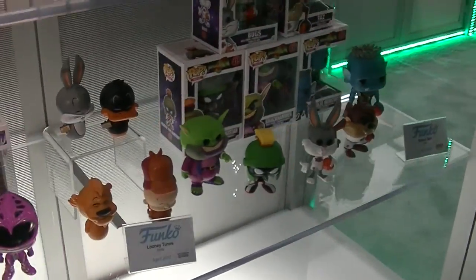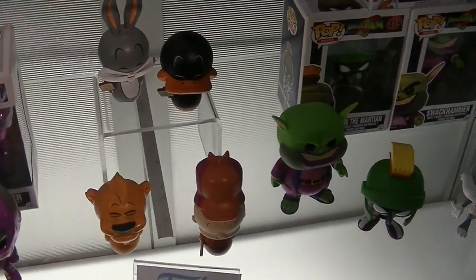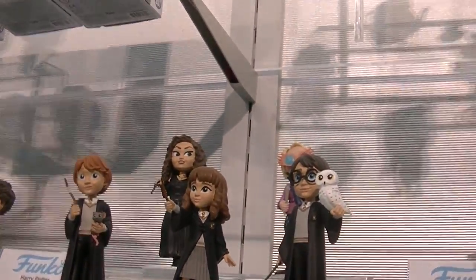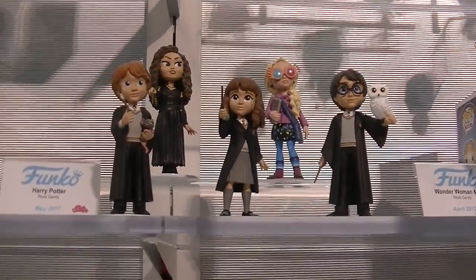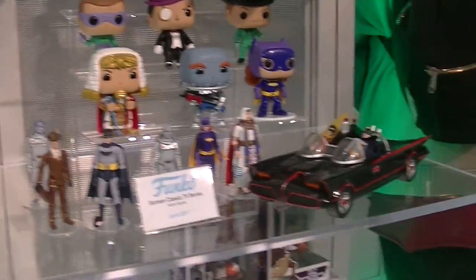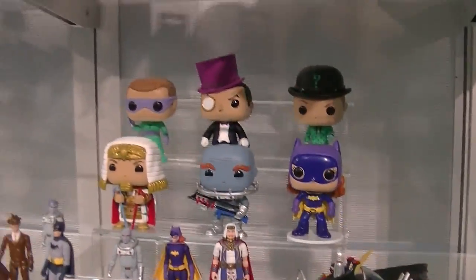Power Rangers, Looney Tunes. Look at these dwarves — so cool. Twin Peaks. Oh my goodness, check out Luna — Luna is amazing. So cool. Wonder Woman. Oh my goodness. Classic Batman. I love this.